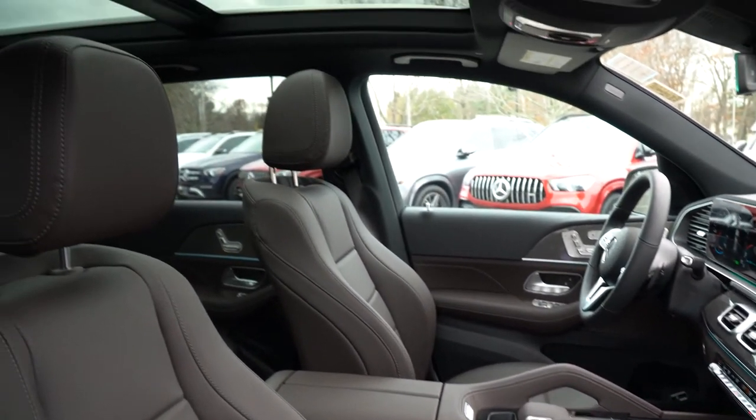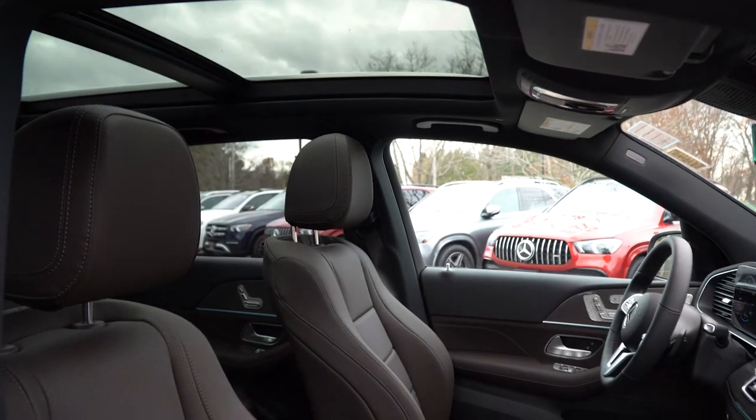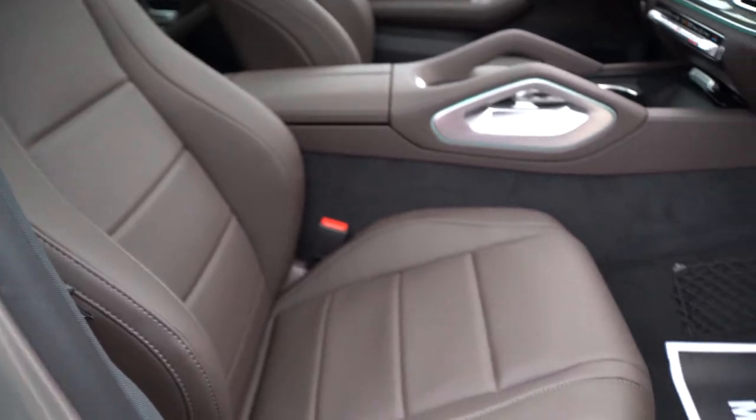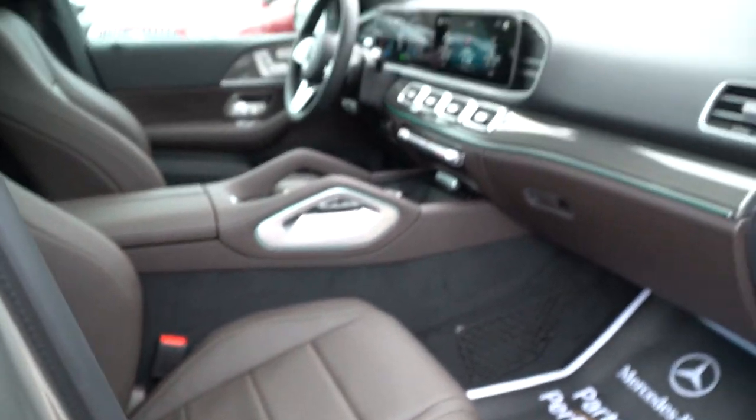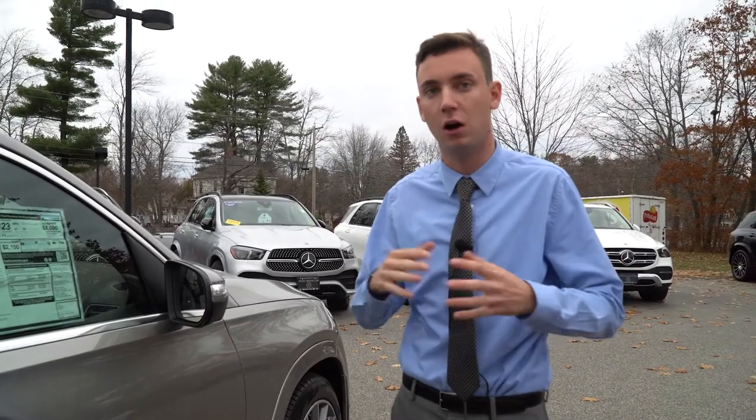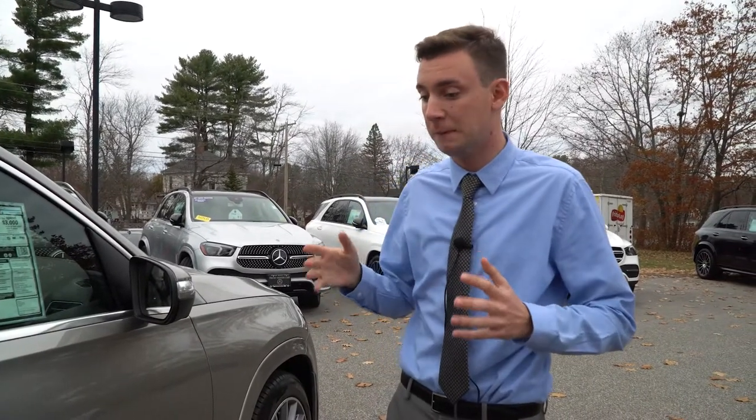The key to this model is that it's a GLE 450. To put it into perspective, GLE models right now are difficult to find. Out of all my available GLE 350 models, I have only two 450s available for sale — so a lot harder to come by, but a really nice set of options.